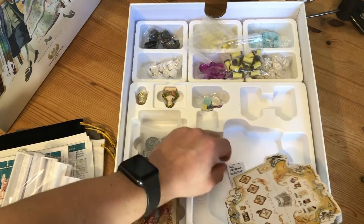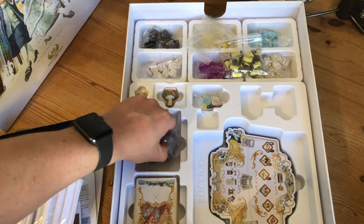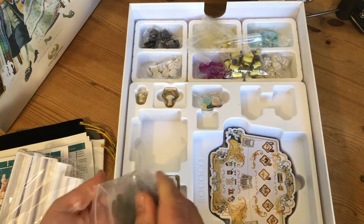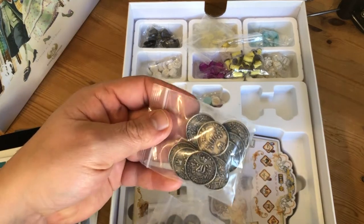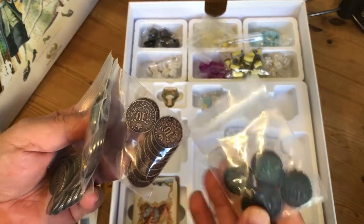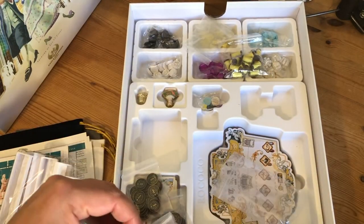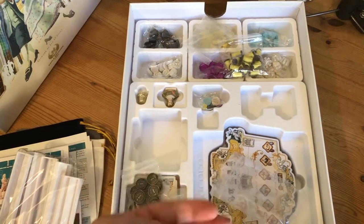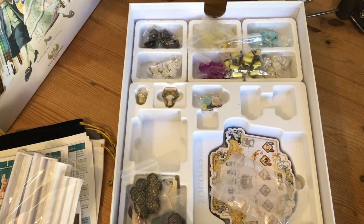There's a nice little well to fit it into. With the all-in deluxe bundle you get metal coins — some 20s, some 10s, some fives, and some ones. These are pretty nice. They've even got a wash on them to make them look a bit old. Not as heavy as I thought they were going to be, but still very nice.